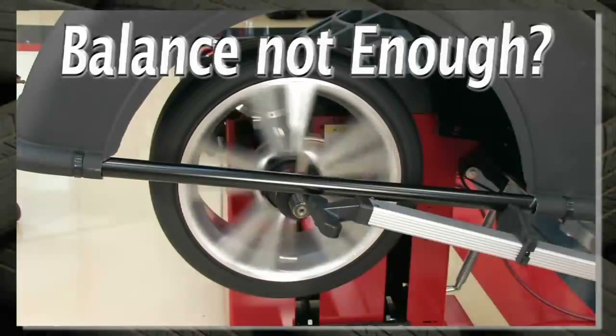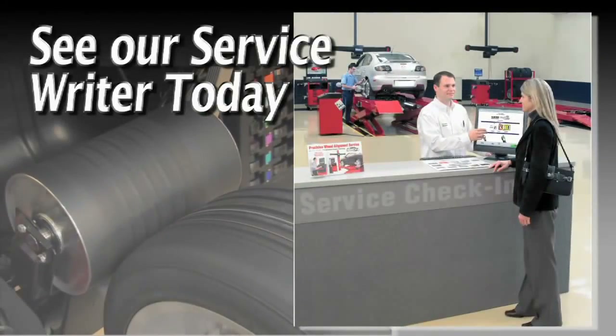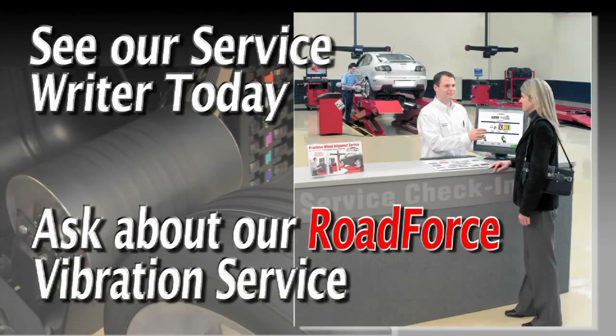So if your wheels require more than just balance, see our service advisor today and ask about our road force vibration service.